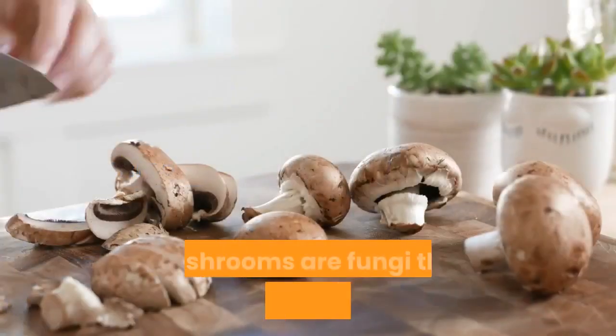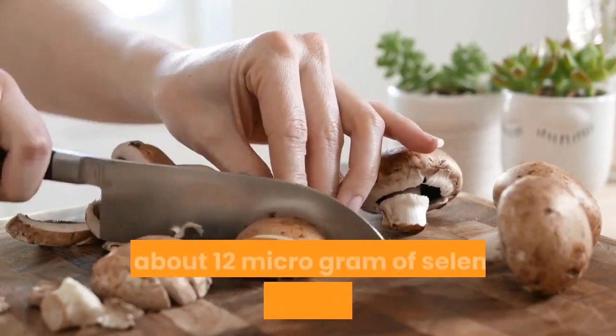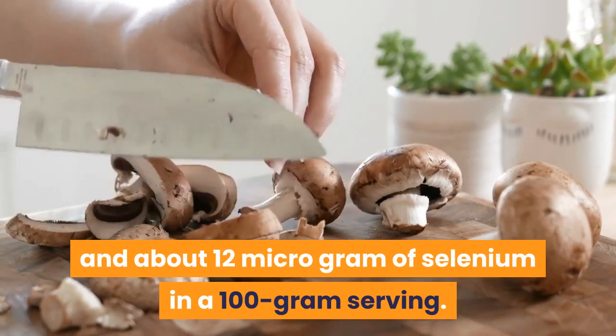Number 9: Mushrooms. Mushrooms are fungi that contain many nutrients, including vitamin D, iron, and about 12 micrograms of selenium in a 100-gram serving.